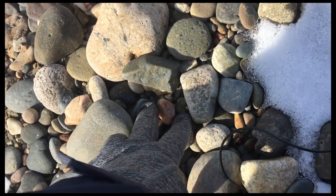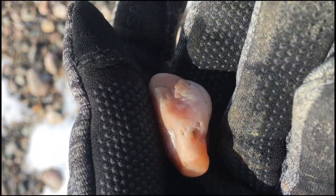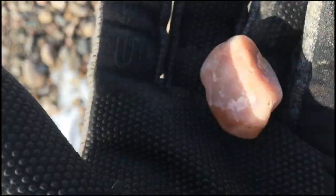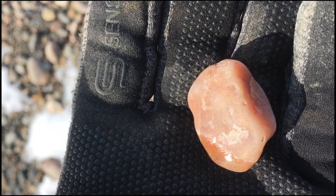One nice thing about the sun shining is that little pieces like this, that would maybe be buried or not noticeable, stand out. They just shine like the sun. Really pretty.